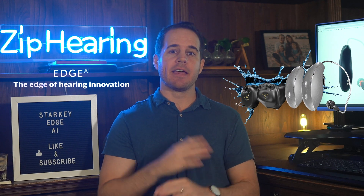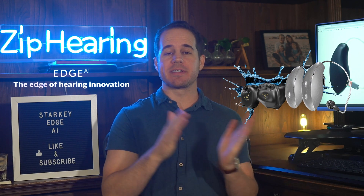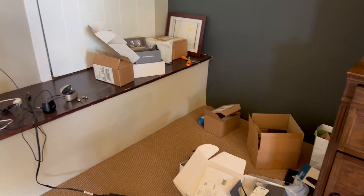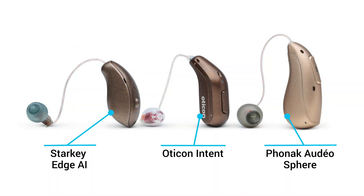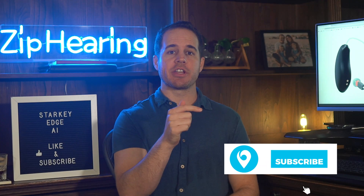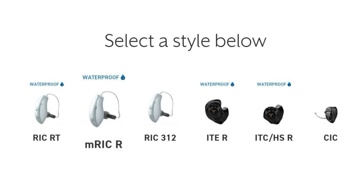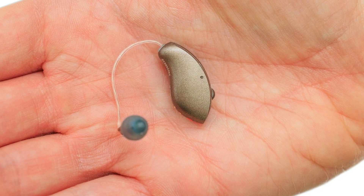I've just finished wearing the new Starkey Edge AI for seven days. In this video, I'm going to go over the main pros and cons that I've found. I've been wearing the Edge AI 24 M-Rick R model — it's our best-selling version of Edge AI. This is the chestnut color, but you can see all colors and my much longer review of these hearing aids on our website.